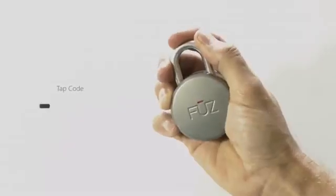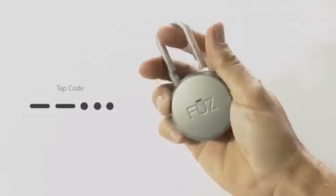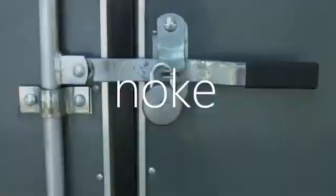In case the battery of your smartphone runs out of power, or if your phone is not around, the Nook padlock can be unlocked with a preset code — a unique combination of short and long clicks on the shackle. The price of this gadget is $80.